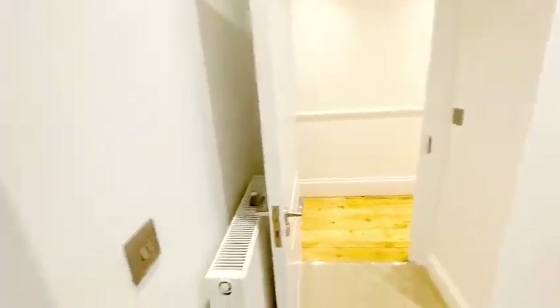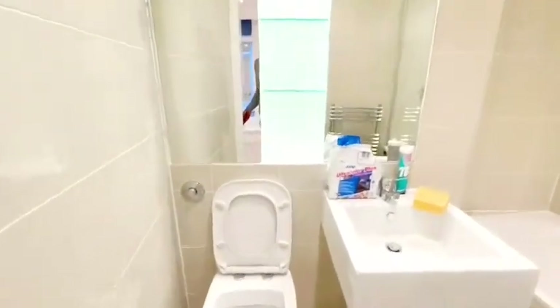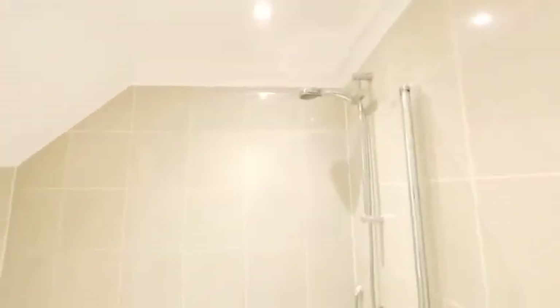Going into the en suite, you've got a fully tiled toilet, floating wash hand basin, shower and bath, and you've got some storage behind the shelving.